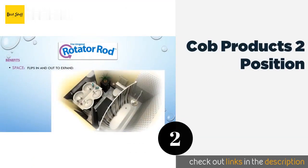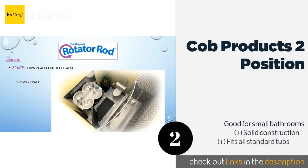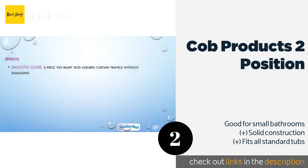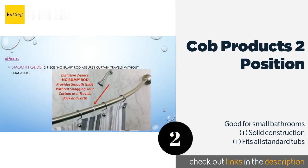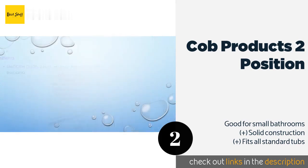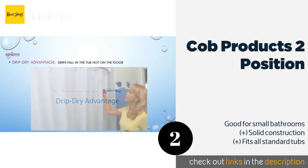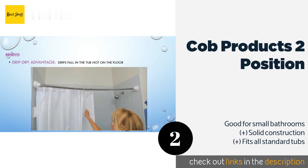The next product on our list is Cob Products 2 Position. The unique design of the Cob Products 2 Position allows the rod to rotate in and out of the tub, enabling it to be stowed away when not in use. It also comes with their patented no-drill mounting kit that provides a firm fixing on tiled or polished surfaces. The price is around $73.